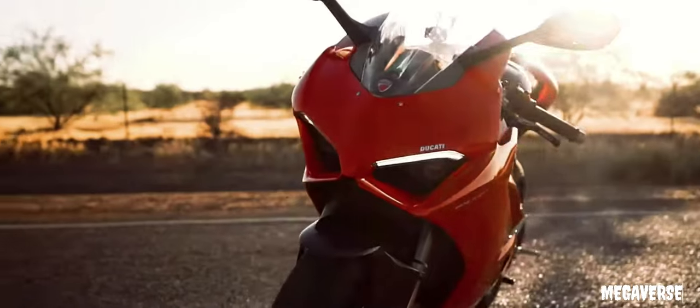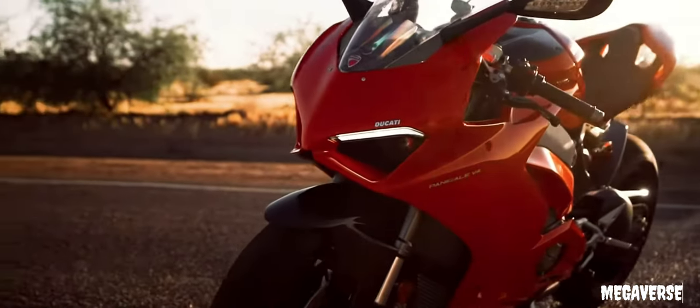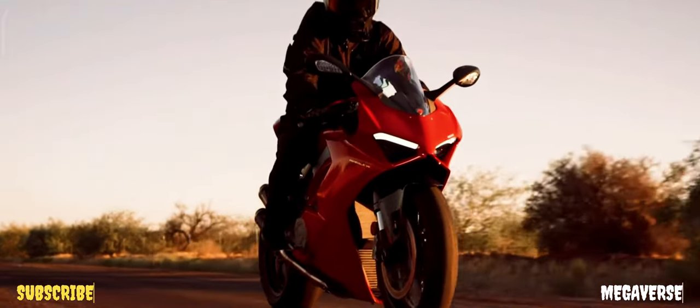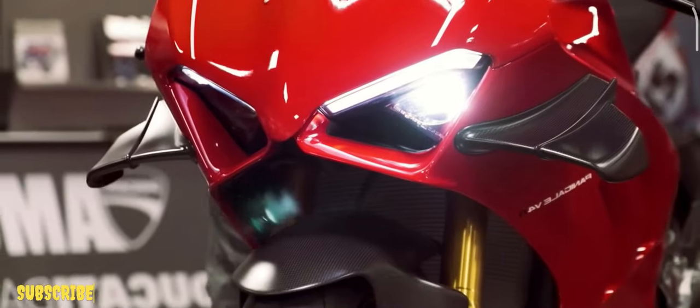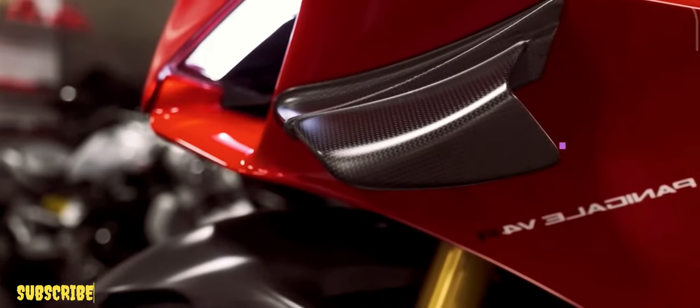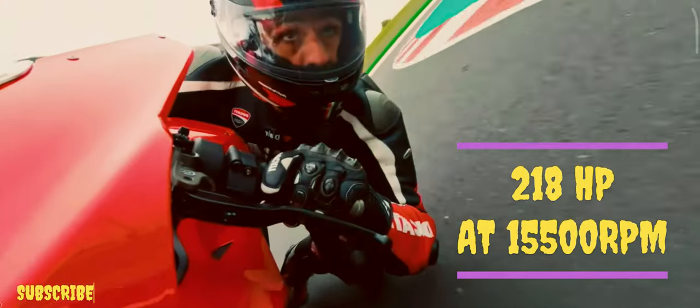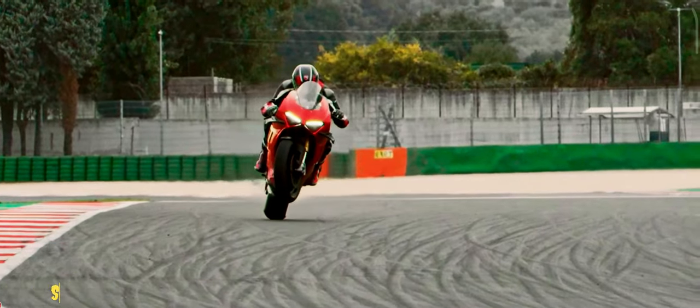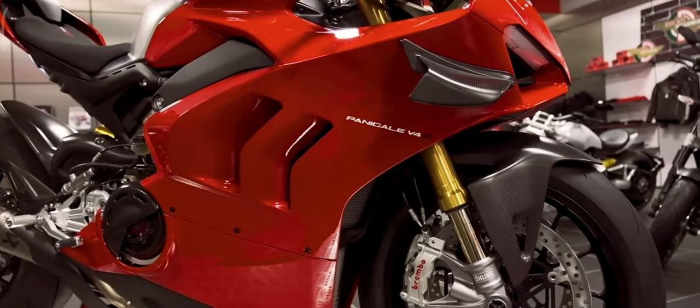The new 998cc Desmosedici Stradale R engine is at the heart of the Panigale V4R, capable of reaching a maximum engine speed of 16,500 rpm in sixth gear and delivering a maximum power of 218 horsepower at 15,500 rpm — absolute benchmark values in the panorama of super sports bikes of the same displacement.